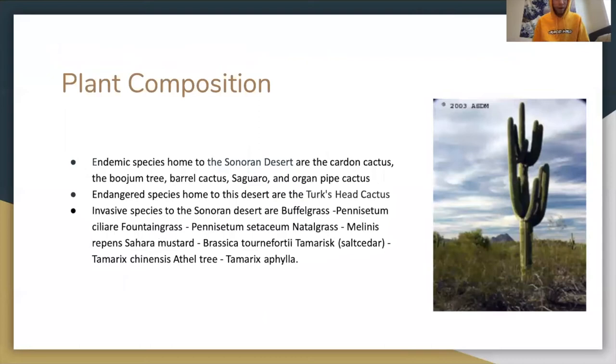A little bit more on plant composition. Endemic species home to the Sonoran Desert are the Cardón cactus, the Boojum tree, barrel cactus, saguaro, and organ pipe cactus. Endangered species home to this desert include the Turk's head cactus.